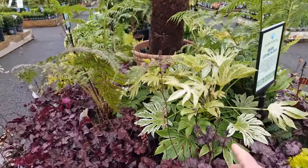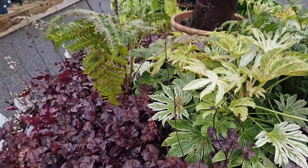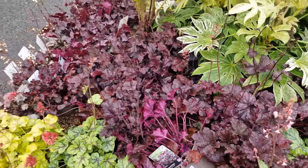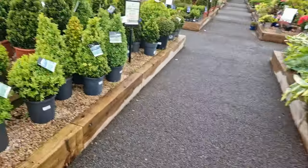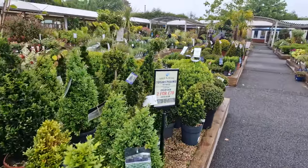Fatsia is here. I love the fatsias. But these are really great between plants. Get them in scarlet red as well. Little topiaries over here. Beautiful trees.